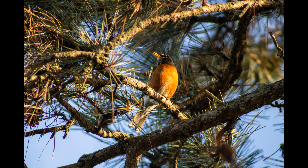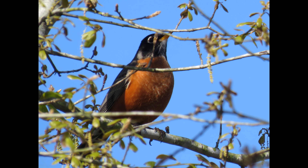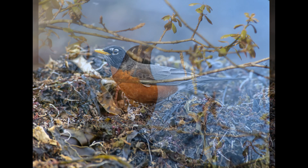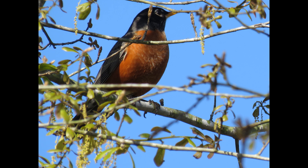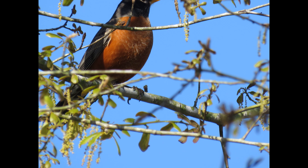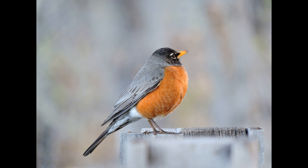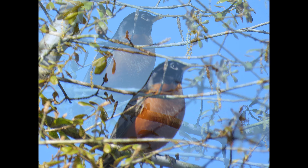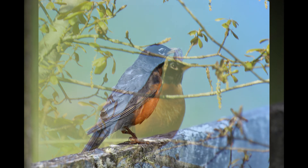Hey guys, it's Michelle with Florida Keys Birding and today we're talking about a very special bird — the American Robin. This is a very early migrant, which is why we're talking about it today. You might be seeing this bird start to show up back in your area already, or you might be seeing them very soon. Let's talk about migration, identification, what they eat, and migration patterns.